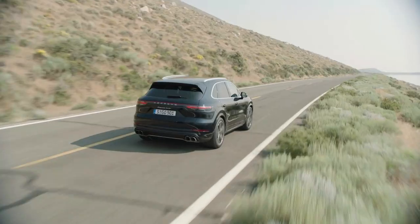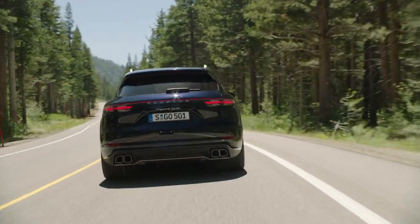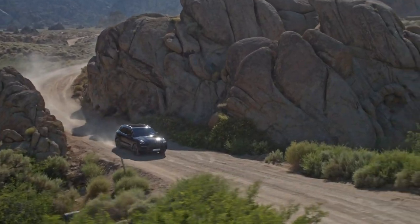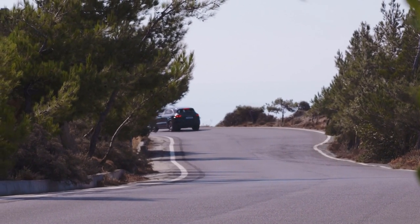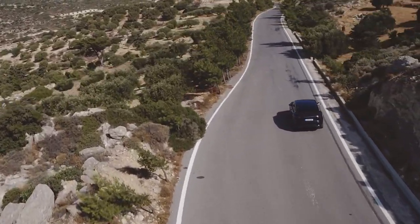Thanks to all its hybrid gubbins, the e-hybrid is a heavy old thing, tipping the scales at a smidge over two and a half tons. Thankfully, the Porsche does a good job of disguising its bulk in the corners. Adaptive dampers stiffen the ride, air suspension lowers you closer to the road, and active anti-roll bars do an impressive job of keeping the heavy weight nice and flat, balancing out the understeer. You can even get the tail out if you really push, but most of the time the four-wheel drive system keeps you firmly planted. The brakes will start to fade fairly quickly on a spirited drive though, leaving the pedal feeling a bit laggy.